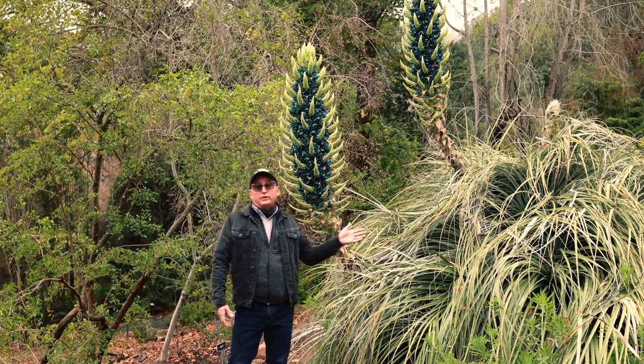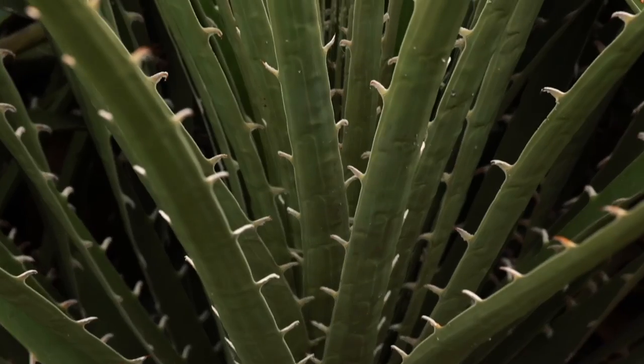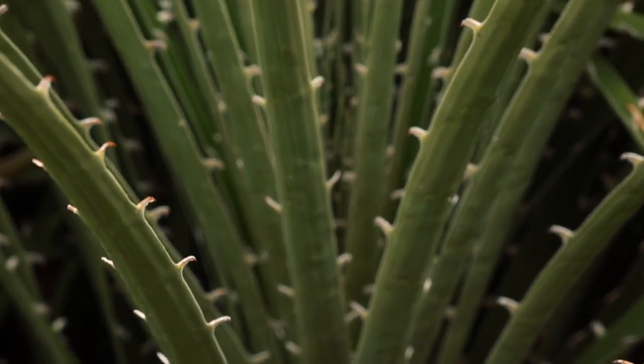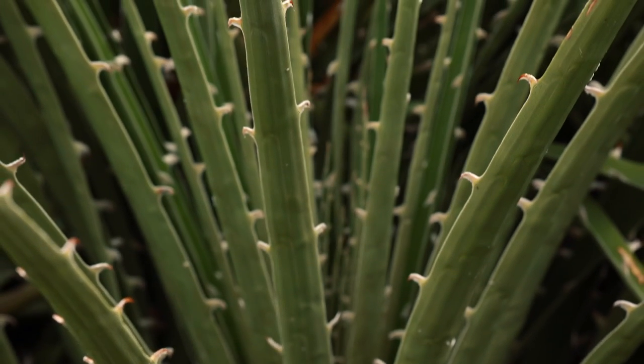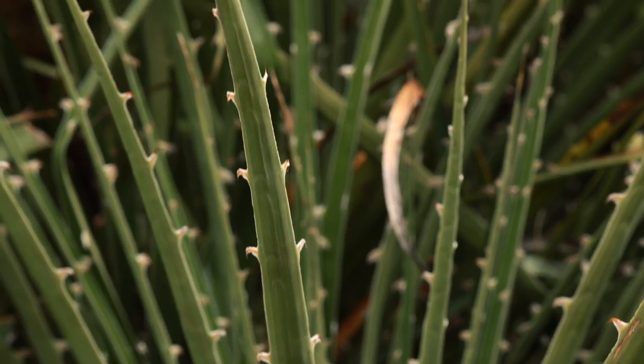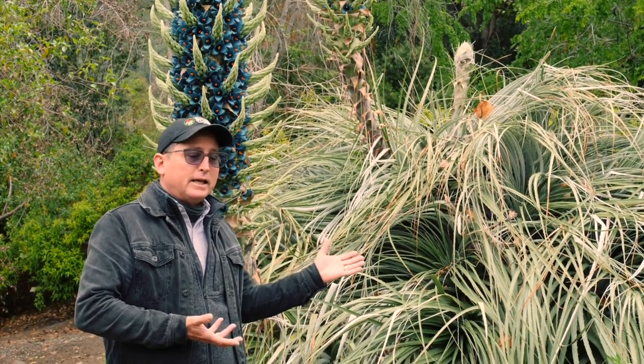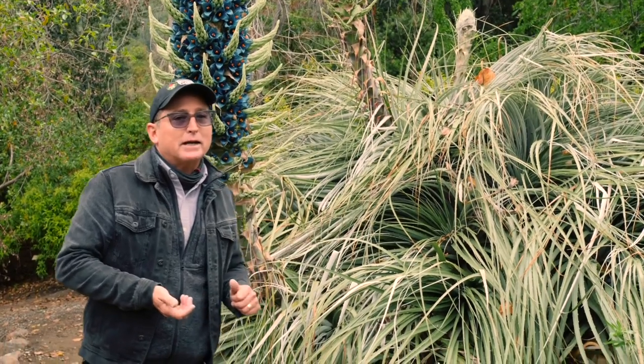The foliage on these is beautiful but vicious. If you walk up to it and stick your hand in, you'll have a very difficult time getting it out. The spines on there are recurved. There are actually stories of sheep and other livestock in habitat getting caught in these and not being able to extract themselves.